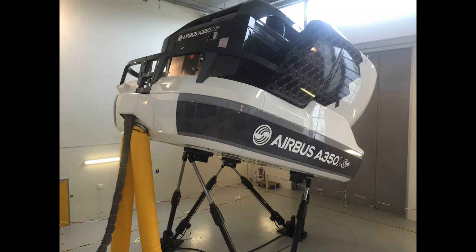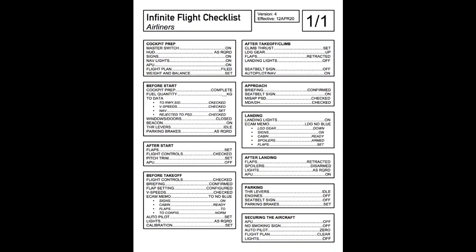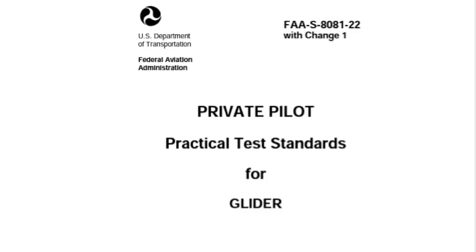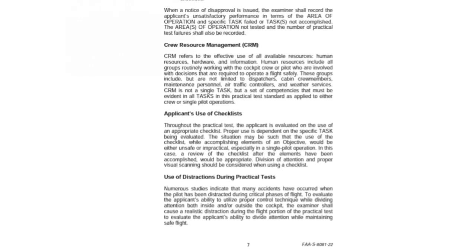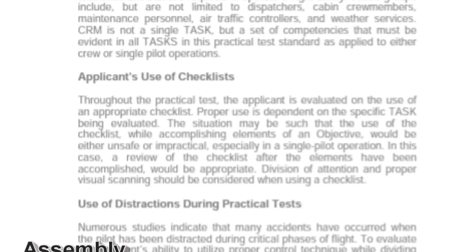Besides good equipment, training, and standardized procedures, disciplined checklist usage also stands out as a manner in which airline operations avoid critical items being missed. The FAA's practical test standards for gliders require each applicant to utilize, follow, or complete the prescribed appropriate checklist in these areas.